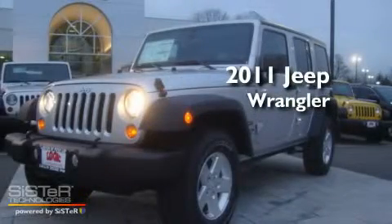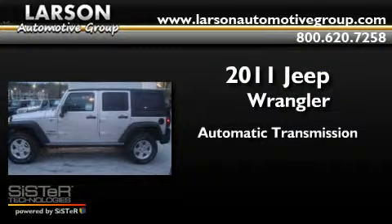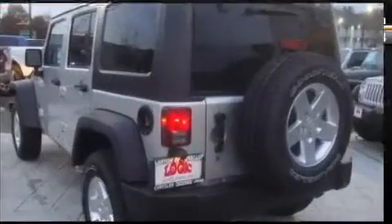This is a brand new 2011 Jeep Wrangler. This SUV has an automatic transmission, a 3.8 liter V6, and the added capability of four-wheel drive.